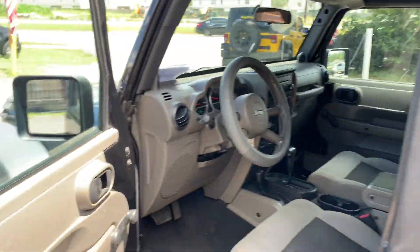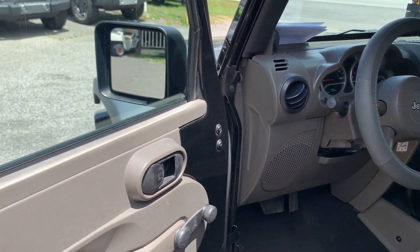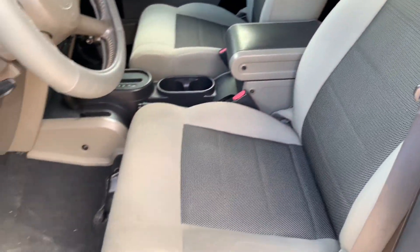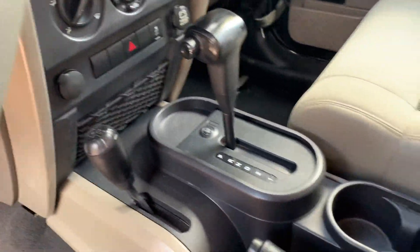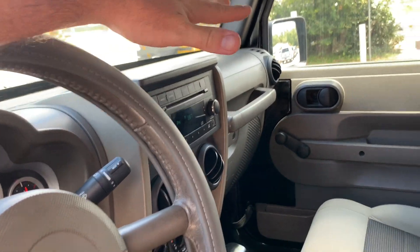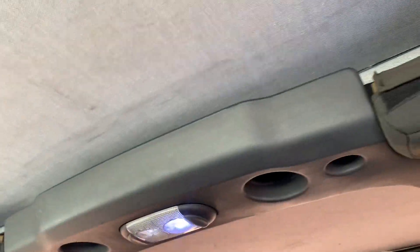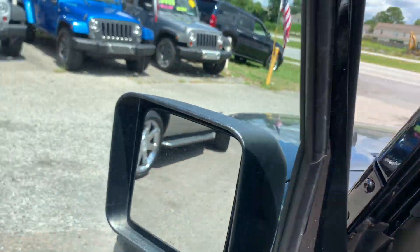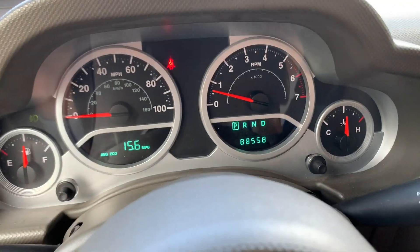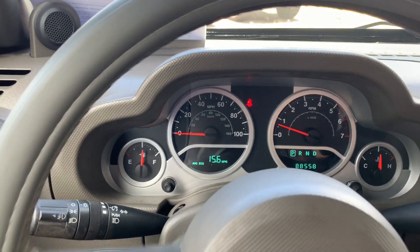Exterior-wise everything's clean. This is probably a Wrangler X — 3.8-liter V6 under the hood, with a tan/gray-ish colored interior. Seats are in good shape, armrest looks good, carpet on the floors, automatic transmission, four-wheel drive, cold A/C, factory CD player with auxiliary cord. One of the main perks of this vehicle is the low mileage. Jumping in, the odometer reads exactly 88,558 miles.